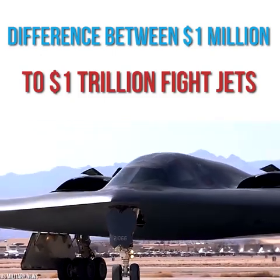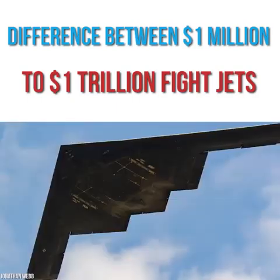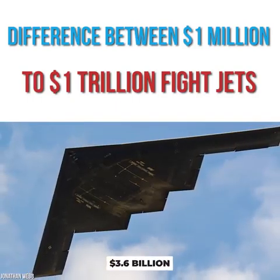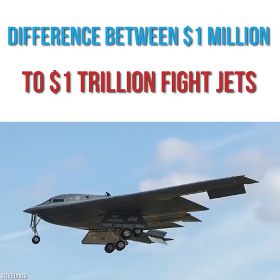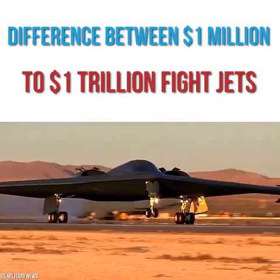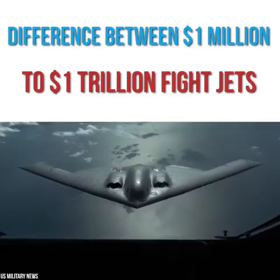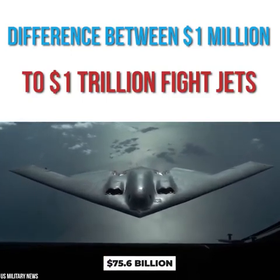But beyond how it looks, the B-2 cost an absolute fortune. On average, each unit was costing a massive $2.13 billion — $3.6 billion today with inflation. The U.S. had planned to order 132 B-2s, but because of the astronomical price, they opted for a vastly reduced 21. Using the inflation-adjusted price, the whole fleet costs $75.6 billion.